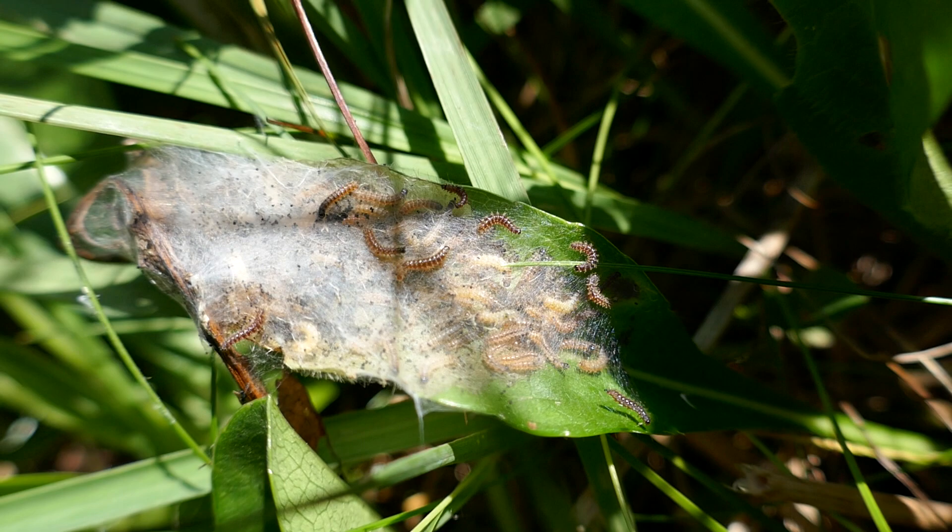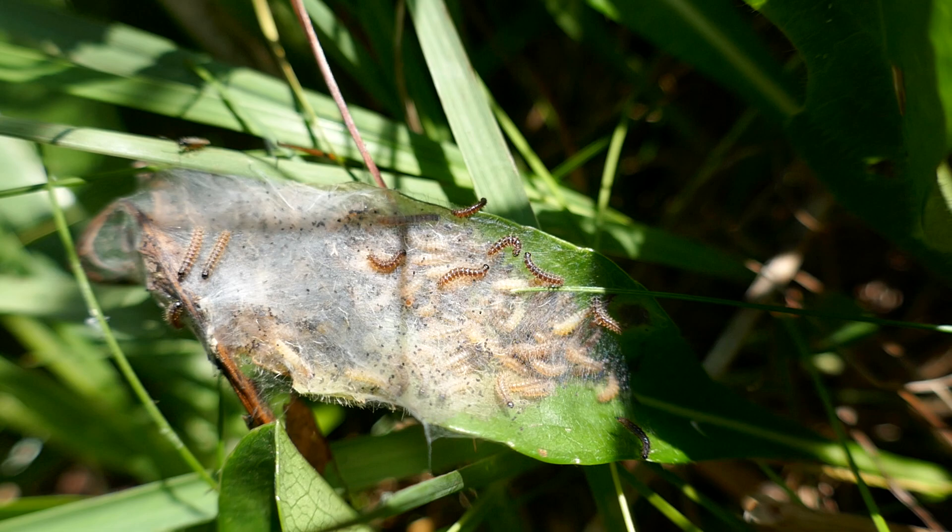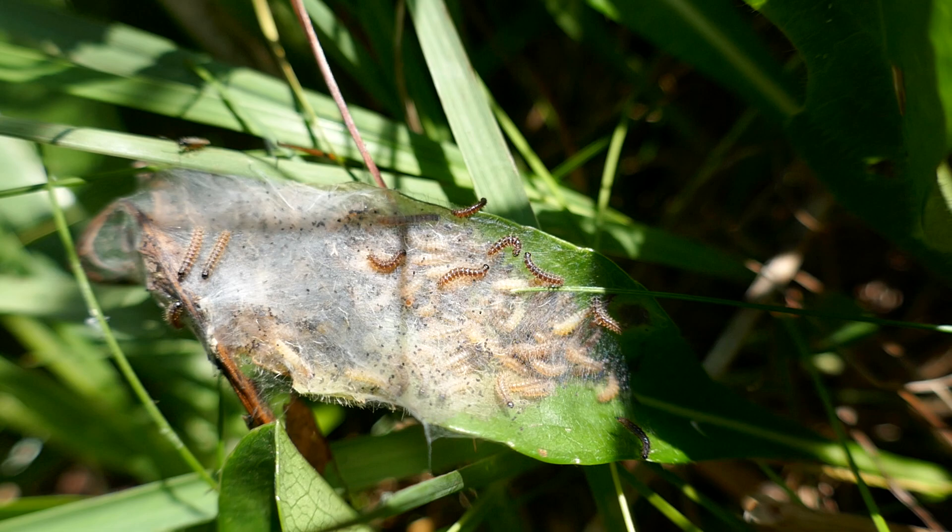The Marsh Fritillary is the only legally protected insect we have. It is protected under the 1992 EU Habitats Directive, and the Irish government had to designate sites to protect the species from extinction. So it's a special butterfly, and here at Lullybeg Reserve, we are really privileged to have it. We maintain the habitat to make sure this butterfly continues to thrive here.